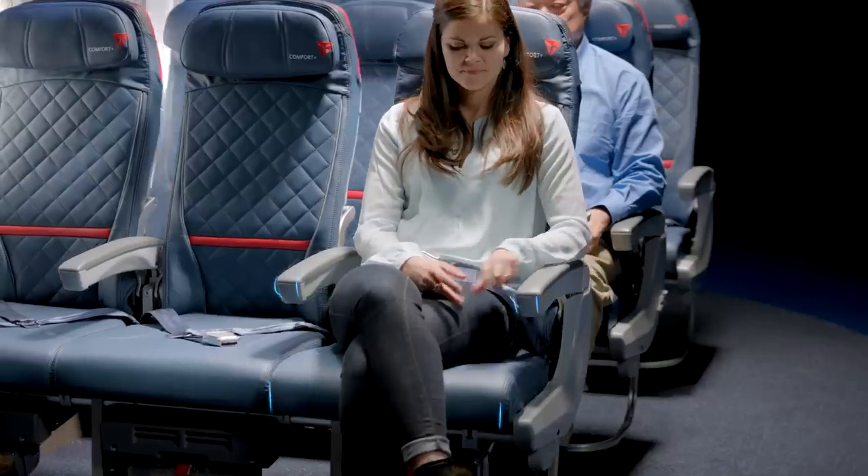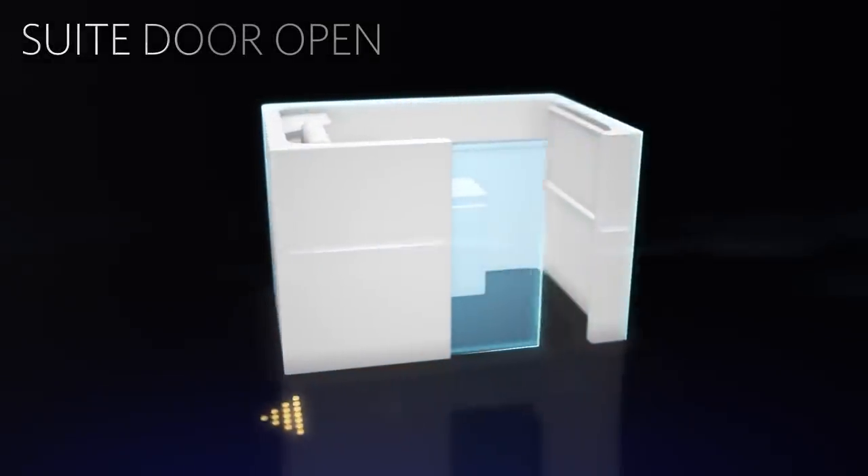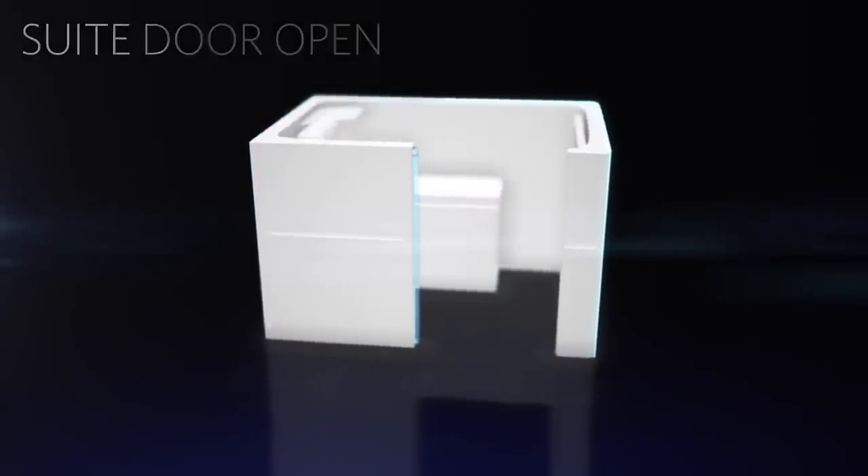Now, before we take off, be sure your seat is upright and your tray table is put away. If you're seated in the Business Class cabin, ensure your suite door is open. Please note there is a placard on the door, visible when open, explaining how to use the suite door in case of an emergency. If you're seated in the main cabin, ensure your aisle armrests are lowered, and in the Delta Premium Select cabin, ensure your aisle armrests are raised.